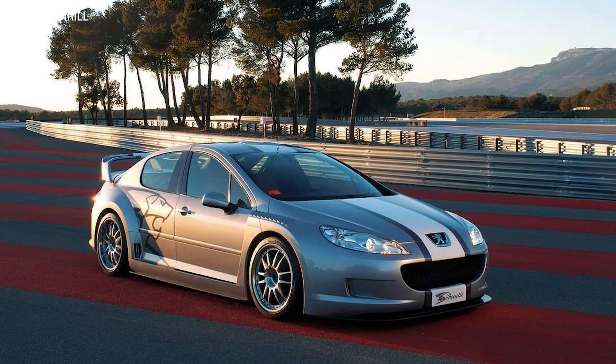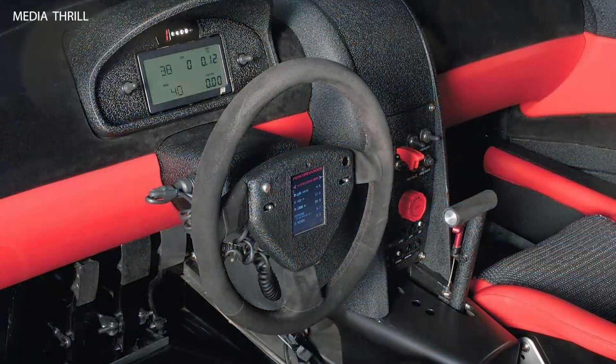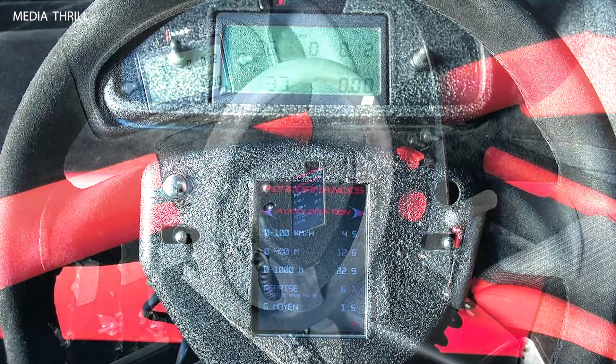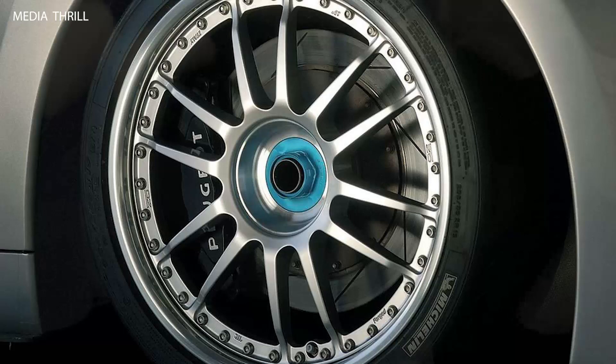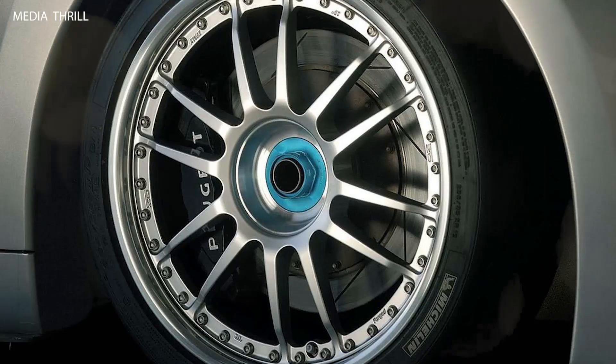The Peugeot 407 Silhouette Concept, introduced in 2004, was a prototype that showcased Peugeot's innovative design and engineering capabilities. Here are 15 facts about this concept. The Peugeot 407 Silhouette Concept was unveiled at the Paris Motor Show in 2004.